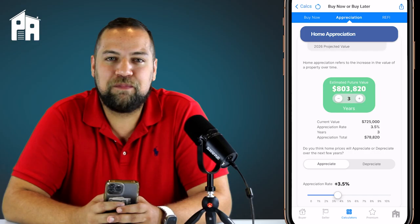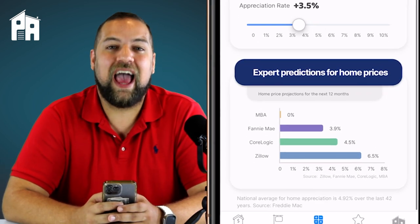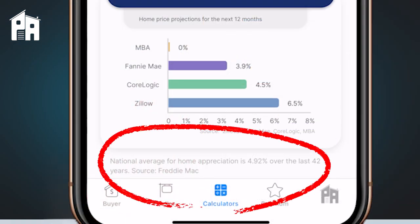This is a very powerful visual that can help buyers understand the potential costs of waiting. What does 3.5 percent look like compounded over two years? If you scroll down, you'll notice some of the top expert predictions and where they think prices are heading into the next year and beyond. On the bottom, notice where it says over the last 42 years homes have appreciated at a rate of 4.92 percent. Powerful stuff.